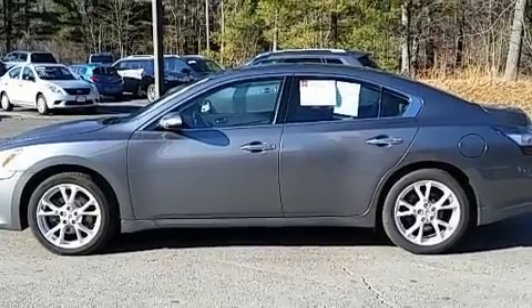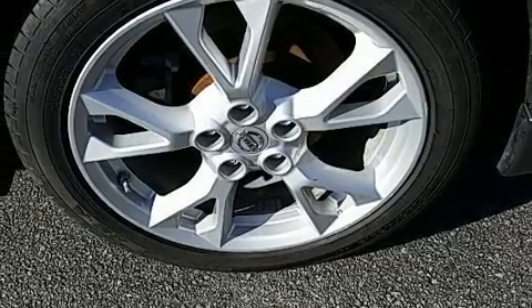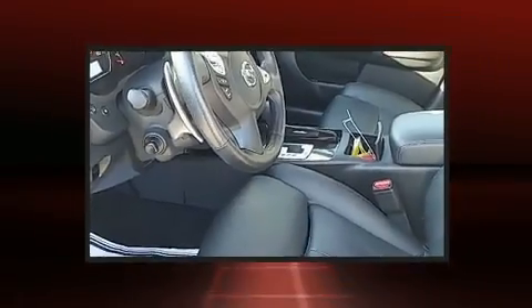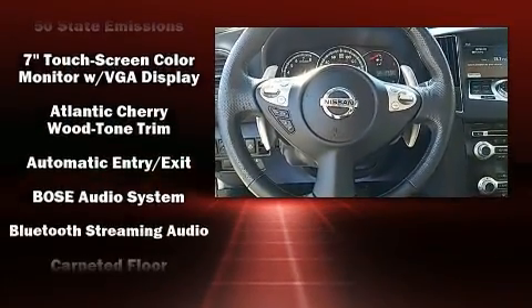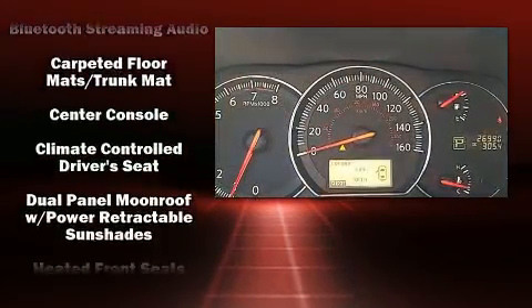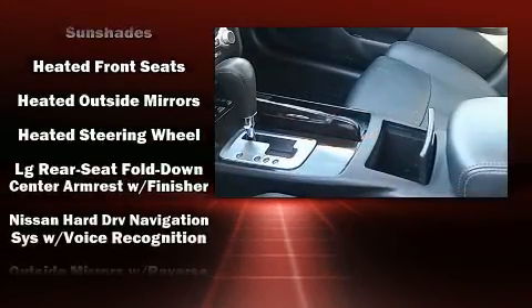With high-intensity discharge headlights illuminating your path, you'll always appreciate maximum visibility. Nissan ensures the safety and security of its passengers with equipment such as head curtain airbags, front side impact airbags, brake assist, anti-whiplash front head restraints, a security system, and four-wheel disc brakes with AVS. This car was designed with safety in mind, allowing you to drive with even greater assurance.